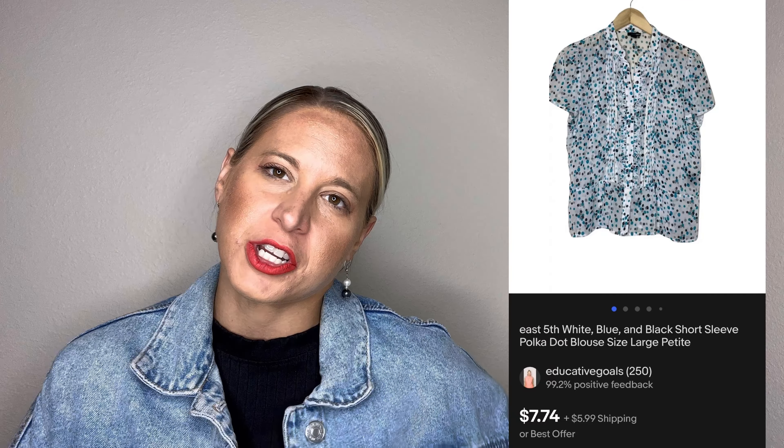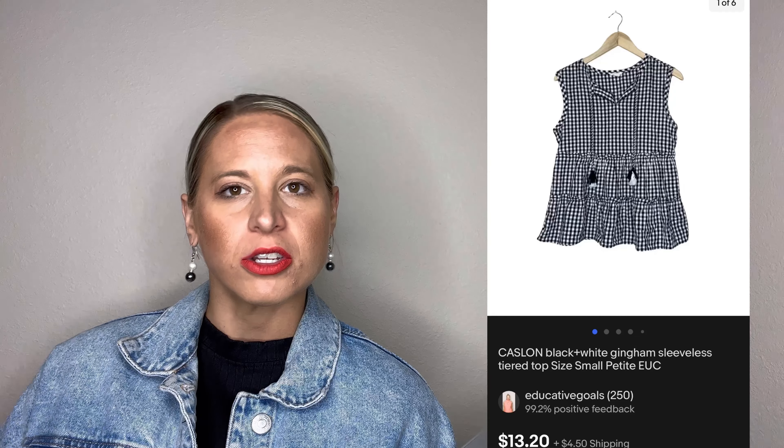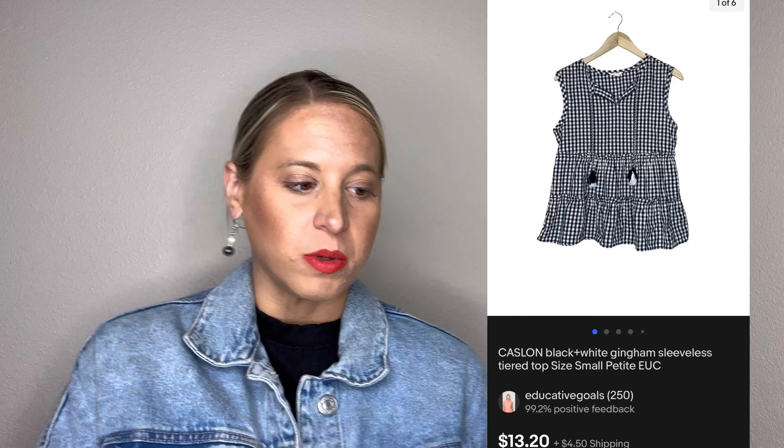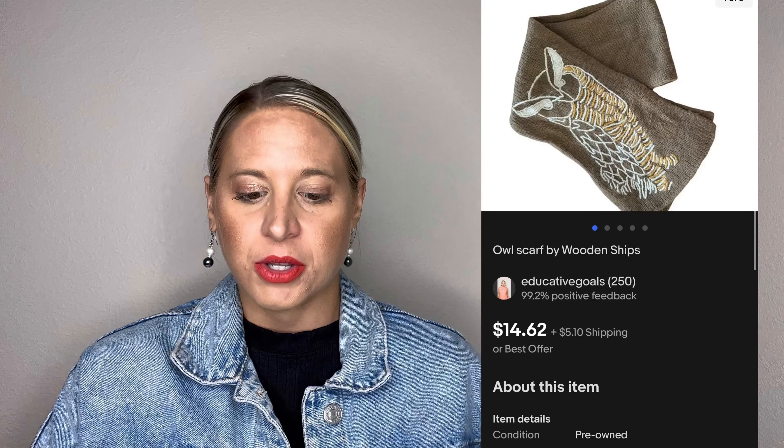This next item came from a ThredUp rescue box for sure — a Premise pink and green floral short-sleeve sweater. I wore this all the time and definitely took updated pictures of the state of the sweater because I didn't want to get caught like I did with the romper. This sold for seven dollars, with the buyer paying for shipping, and my cost of goods was just under two dollars. The East 5th blouse also came from the same ThredUp rescue box and sold for nine dollars, with the buyer paying shipping as well, again with about a two dollar cost of goods.